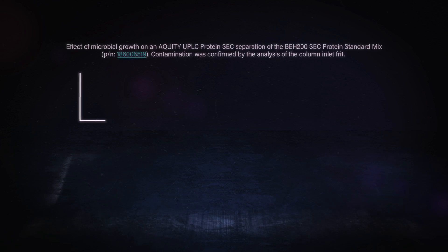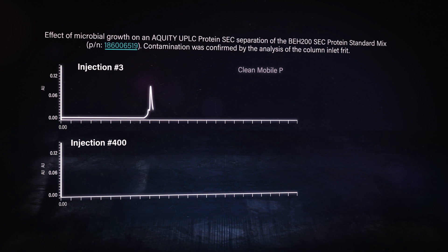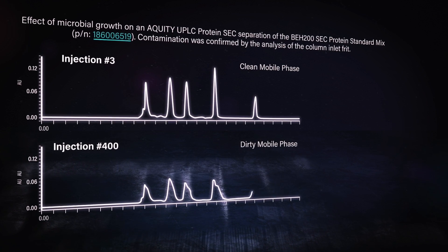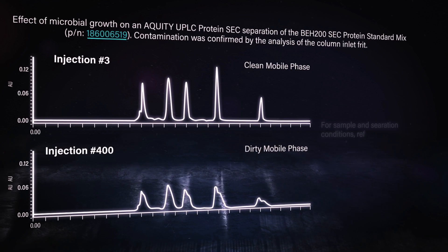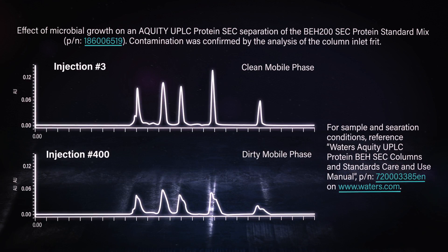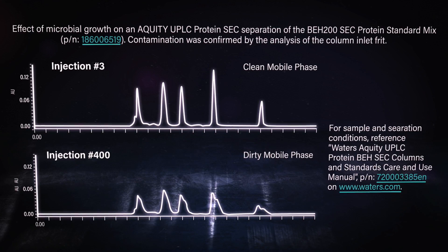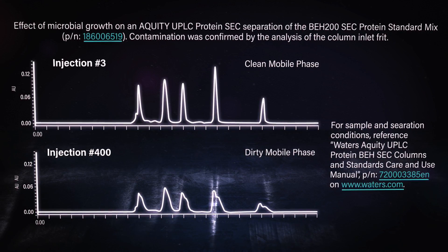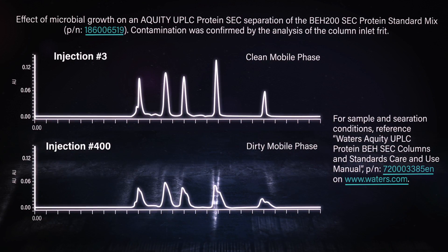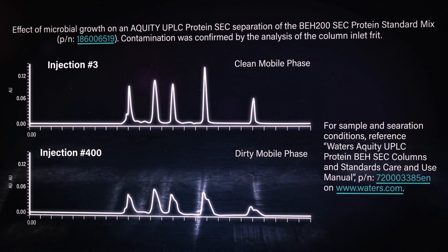We got that chromatography we were hoping to do — a nice, simple size exclusion separation with clean mobile phase and with that dirty mobile phase that was left out for a few days. Pretty obviously what we're seeing here is just the impact on peak shape, sensitivity, and resolution on that bottom chromatogram, which was done with the old cruddy mobile phase. Those peaks on the bottom look like they might be splitting. We'll do that inlet frit analysis again too — take the frit off and take a look at it, see if anything's built up. This is very similar to what we showed with the small molecule separation, but it's applicable to SEC.